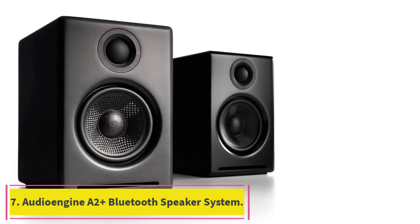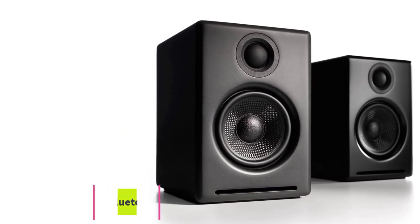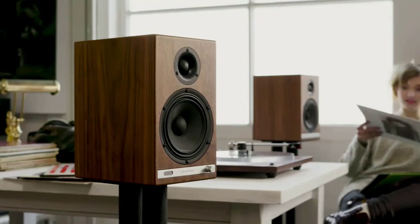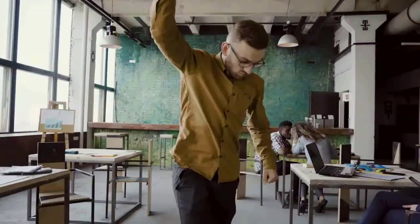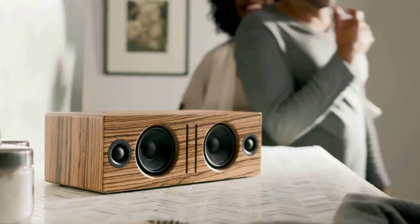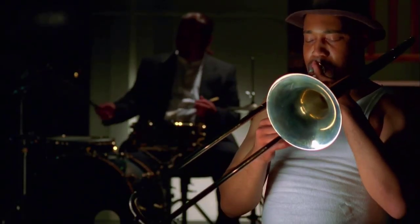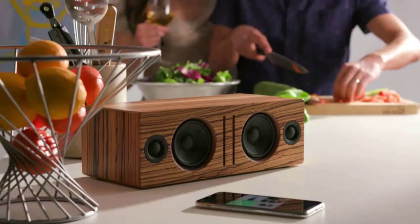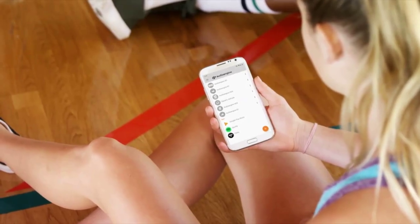Number 7: Audioengine A2 Plus Bluetooth Speaker System. The award-winning A2 Plus wireless speakers provide detailed, true stereo sound and can easily connect to all your music in seconds. Great for your desktop or home music setup, the extended-range Bluetooth quickly and seamlessly connects to your phone, tablet, or computer up to 100 feet away. It features Bluetooth aptX, a USB audio input, and dual analog audio inputs for connecting multiple devices.